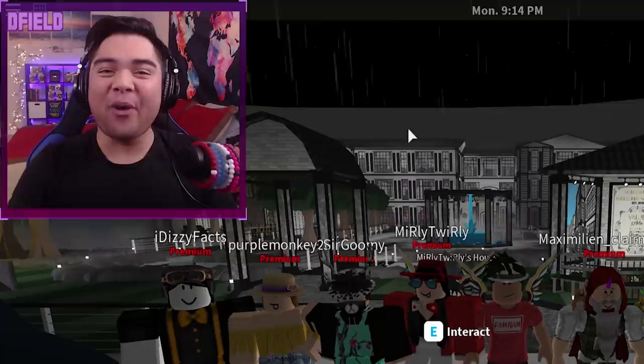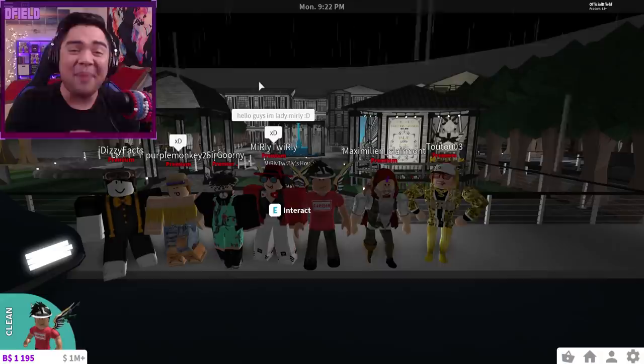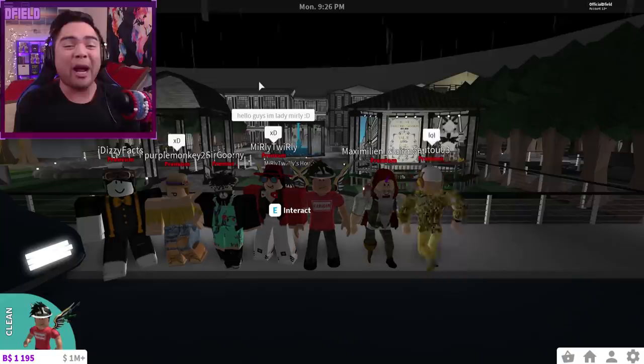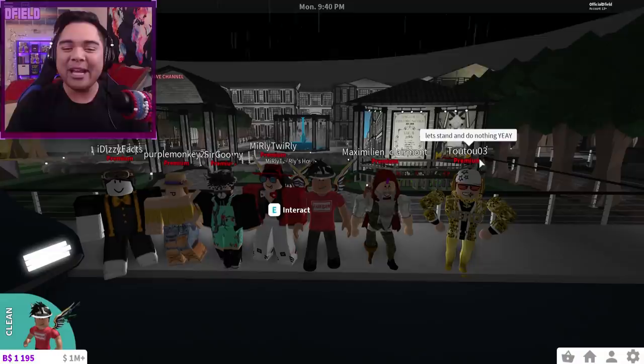Hey guys, D-Field here, and welcome back to a brand new episode of Roblox Bloxburg. I hope you guys are all having a fantastic day today. We are once again back on the Bloxburg servers for another episode of Subscriber Tours. Right off the bat, guys, I gotta give a huge shout-out to Merly Twirly right over here. This fine lady has allowed us to tour this beautiful creation she has created alongside with her friends.